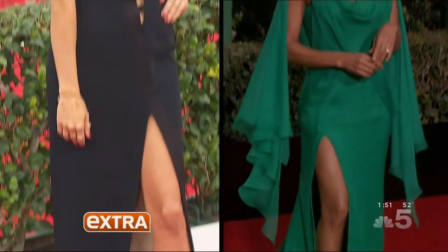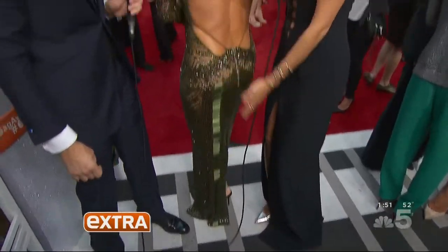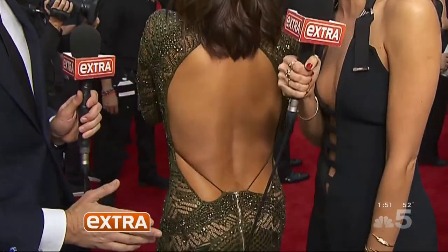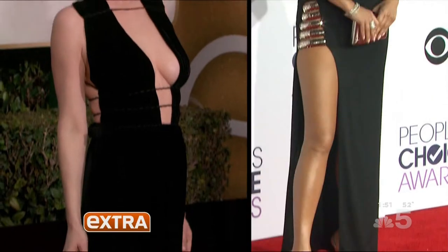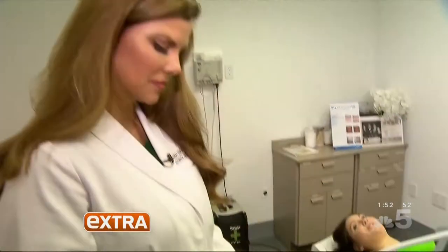Severe cutouts, major thigh-high slits, plunging V-necks — skin is in on the red carpet. The sexier, the better. New York dermatologist Dr. Dindy Engelman is revealing the secret to that style. It's perfect for celebrities who have certain areas that they want to tighten and tweak.